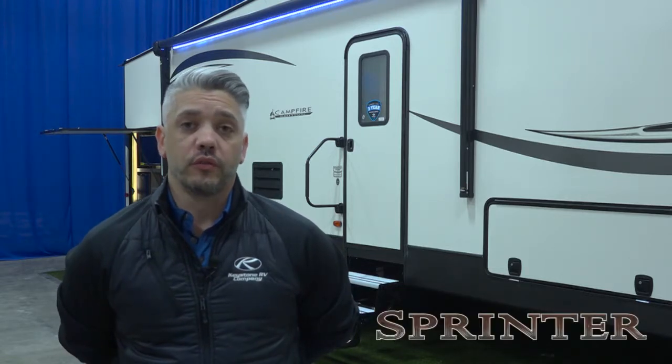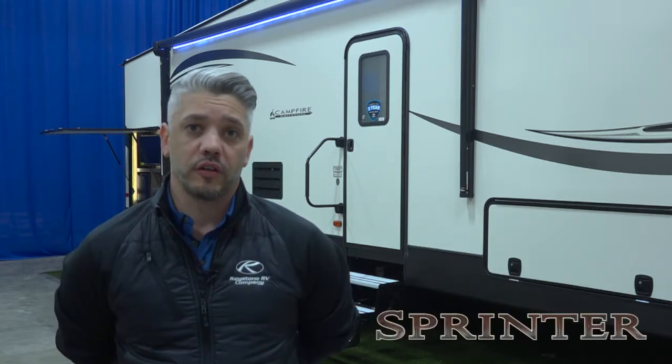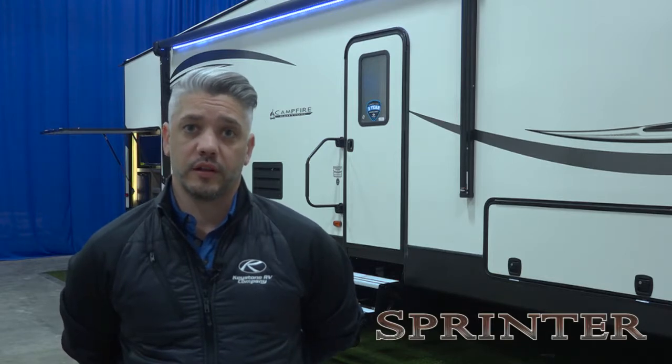Hello, I'm Jonathan Guss, the product manager with the Sprinter Division of Keystone RV, and I'm here today to show you one really cool feature that's across all the Sprinter lineup, including the Campfire and the Limited lineup.